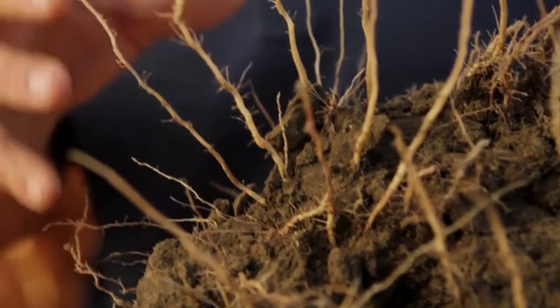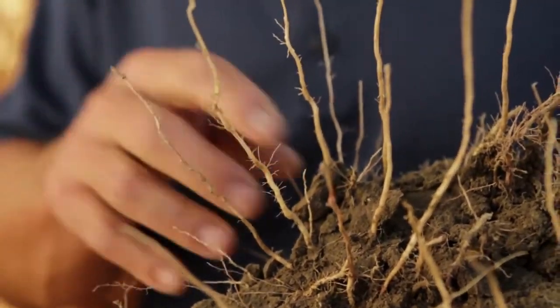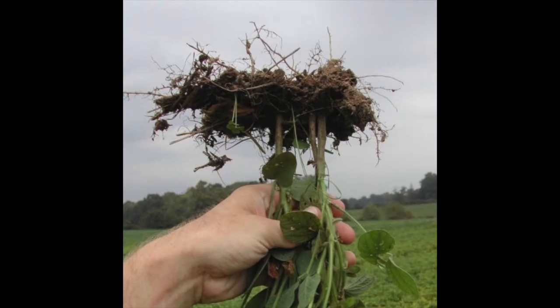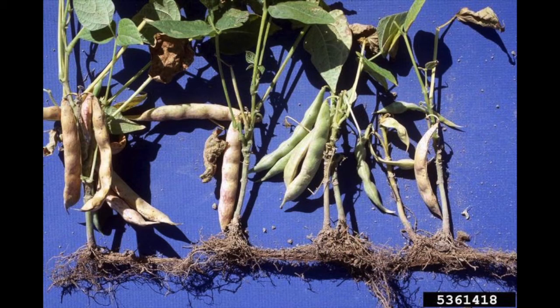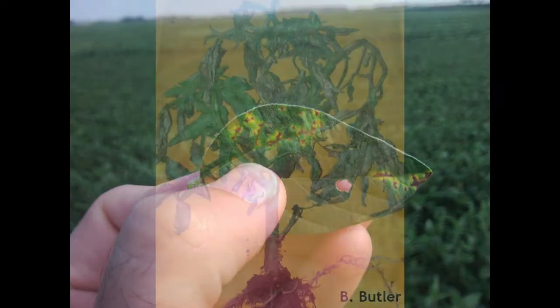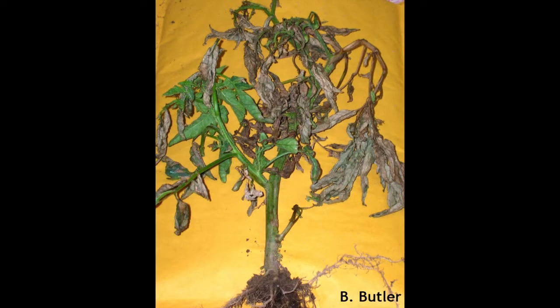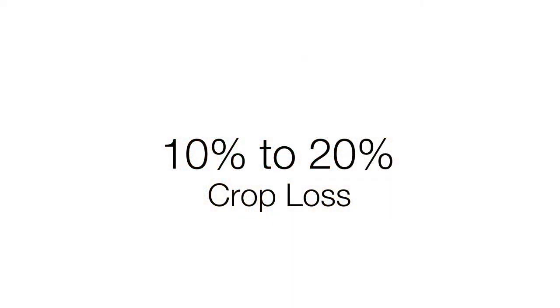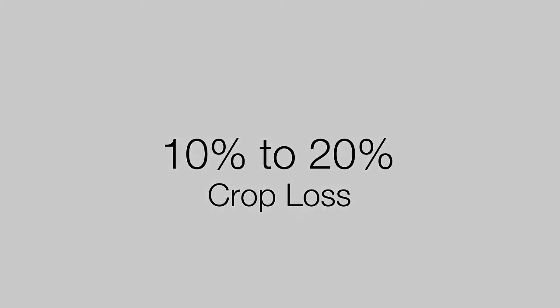Compacted soil means that roots cannot penetrate vertically and are forced to grow horizontally, intensifying crop damage during drought conditions. There can also be increased risk of crop disease. Soil compaction during wet years decreases soil aeration and hinders fertilization. Altogether, university studies show soil compaction is responsible for 10-20% loss of crops.